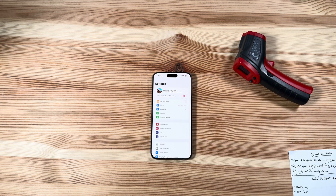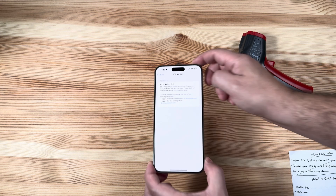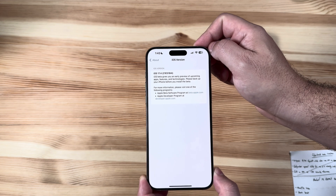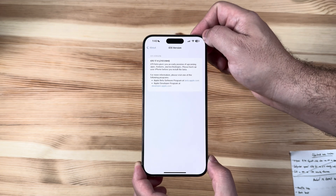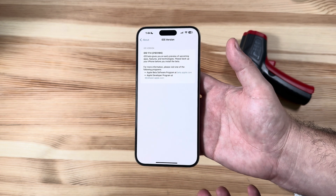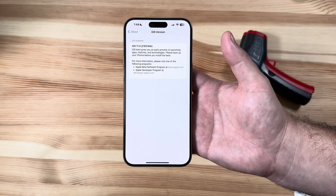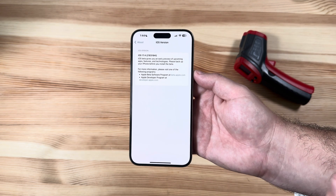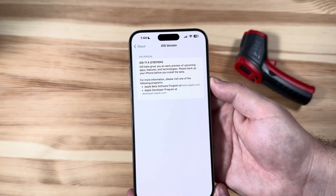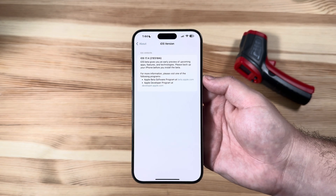Jumping right into Settings > General > About: this first build is an 'i' build, which is very far down on the alphabet compared to what we're used to seeing, so I would expect quite a number of beta releases here — specifically because of all the new international changes that have officially taken place. Yes, it is official: sideloading is coming to the iPhone in the European Union. The build number is 21E5184i, with that 'i' signifying this is quite a ways away.